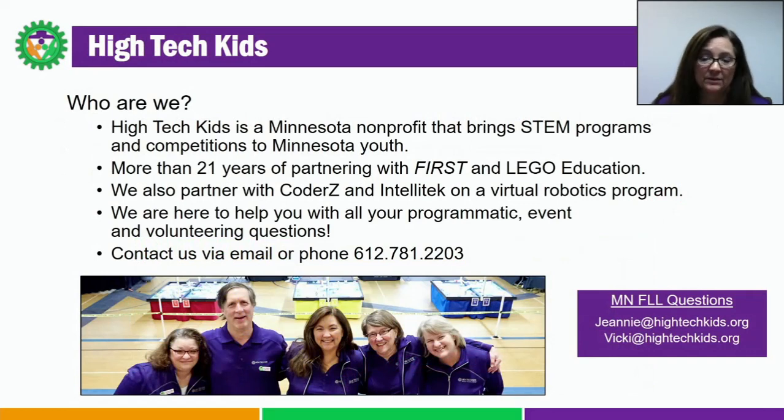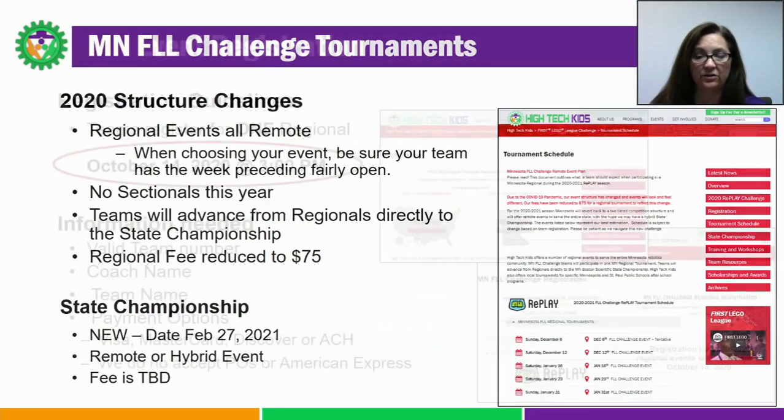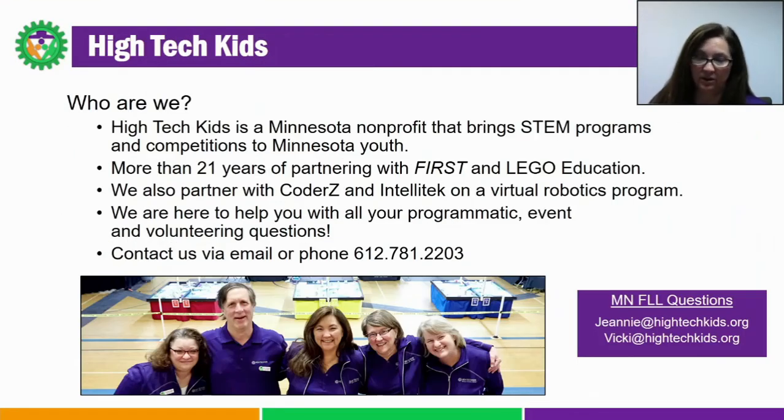Hitech Kids is a Minnesota nonprofit. We were formed in 1999 after participating in the 1998 FLL pilot year. Our mission is to bring fun STEM programs to kids in Minnesota. This year we also partnered with Coder Z and IntelliTech on a completely virtual robotics program. We are not employees of FIRST or LEGO and do not receive funds from them to run the programs here in Minnesota. We are more than happy to help you out as you navigate First Lego League Challenge — please feel free to call or email us. For FLL Challenge-specific questions, please contact Jeannie or Vicki at HighTechKids.org. Thank you and good luck this season.